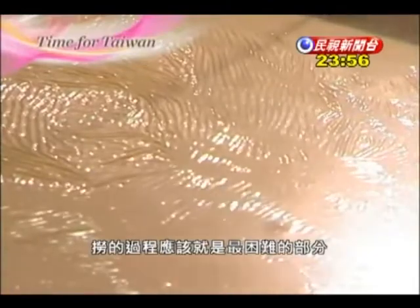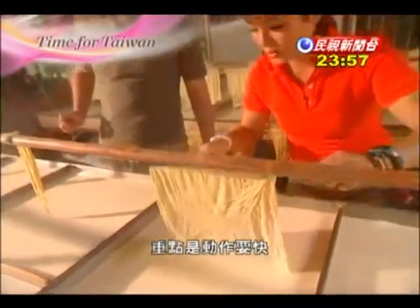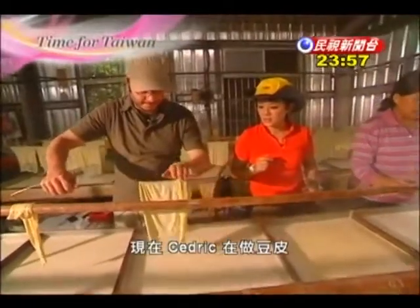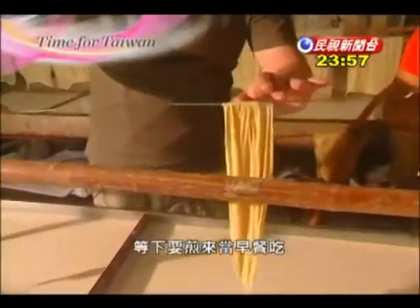Picking them up from the soy milk is the hardest part, probably. You have to move pretty quickly, otherwise they stick together. Right now, Cedric is making tofu skin pouches, which we're frying for breakfast.